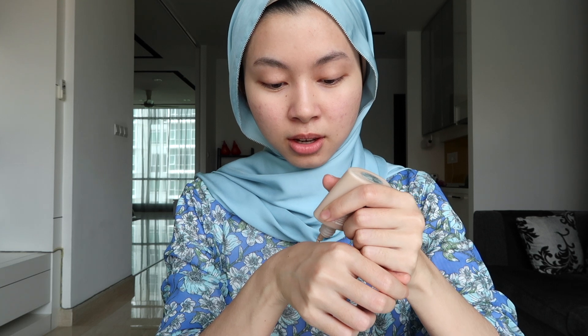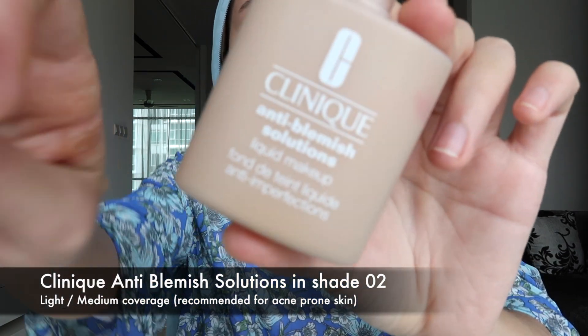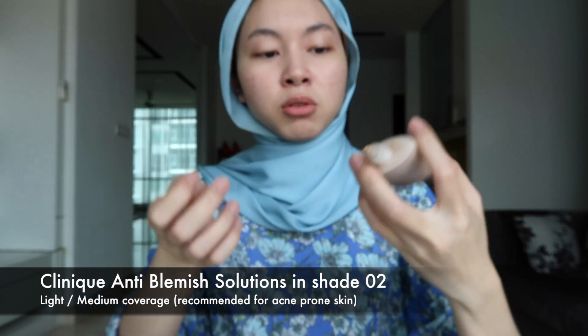Okay, every day makeup. I'm using this foundation from Clinique — the Anti Blemish solution. I used to use the YSL one but now I'm using this one.